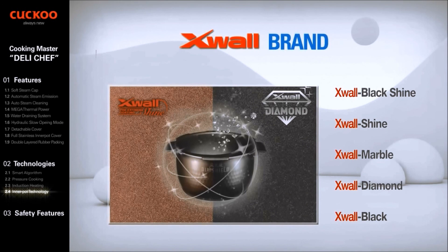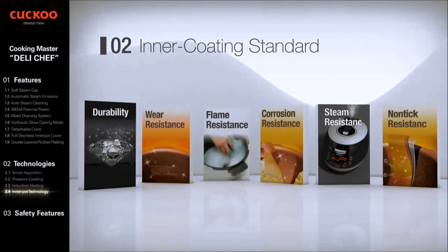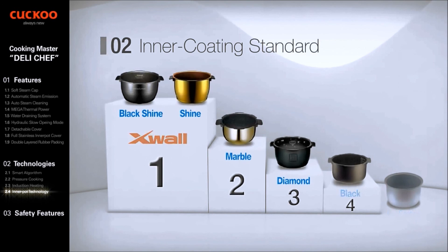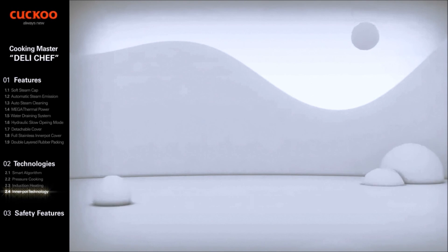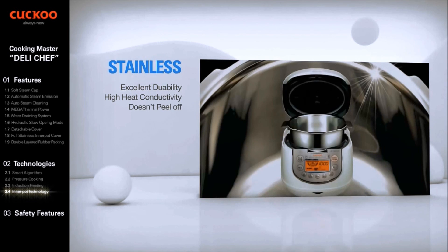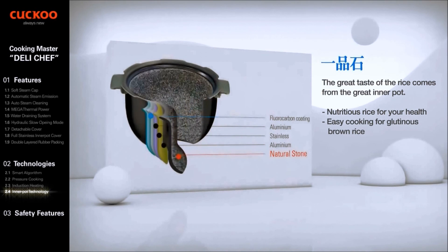Cuckoo's X-Wall coating has been advanced from X-Wall Black Coating through to X-Wall Diamond, X-Wall Marble, X-Wall Shine, and Black Shine with higher performance. Durability, wear resistance, flame resistance, corrosion resistance, steam resistance, and nonstick proof are the main criteria. A stainless variant uses type 430 inside and type 304 outside. Cuckoo's Natural Stone Inner Pot offers great taste of rice with 14.5mm thickness, higher moisture and nutrients to take care of your health.